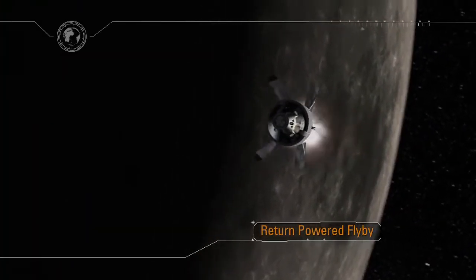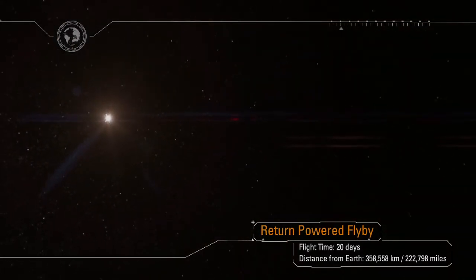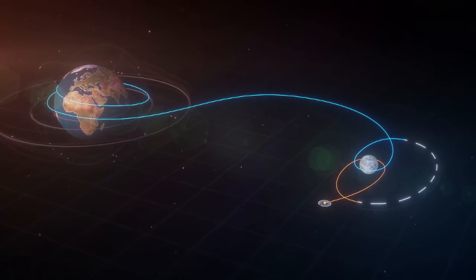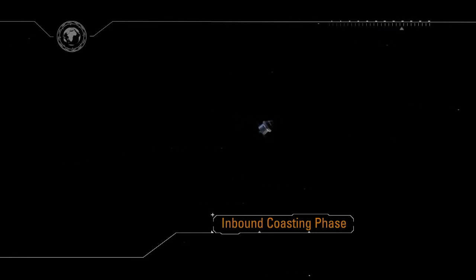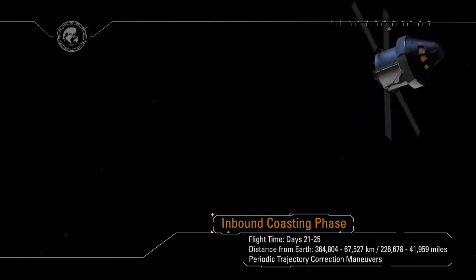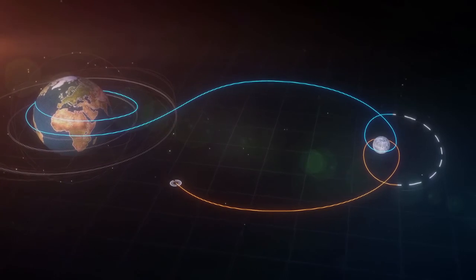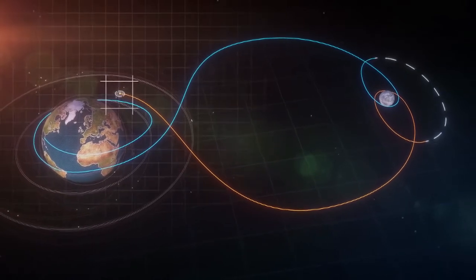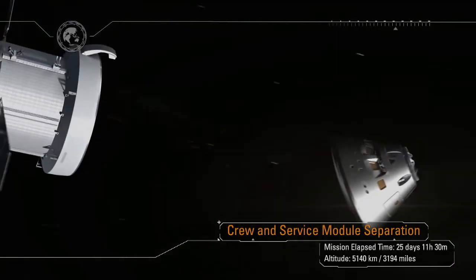Orion will exit the distant retrograde orbit with another lunar gravity assist and service module engine firing. Along the way, the trajectory will be adjusted to target the Earth's thin atmosphere at over a quarter million miles away, and ensure precision landing in the Pacific Ocean following a direct entry. During the coast home, Orion will maintain the desired tail-to-sun attitude to optimize spacecraft cooling and maximize power production in the deep space environment. After another four days of return coast, as our home planet fills the windows of Orion, the Service Module — an important contribution from our European partners — has done its job and is jettisoned.